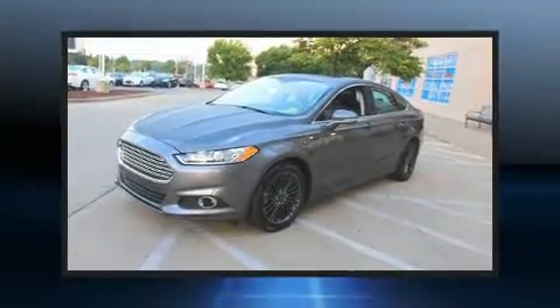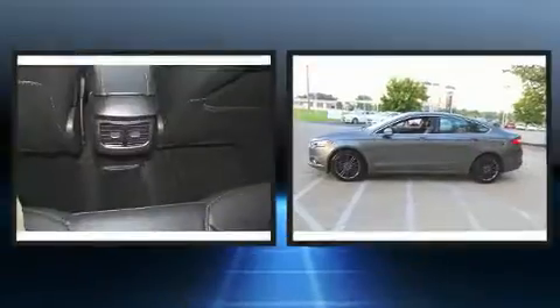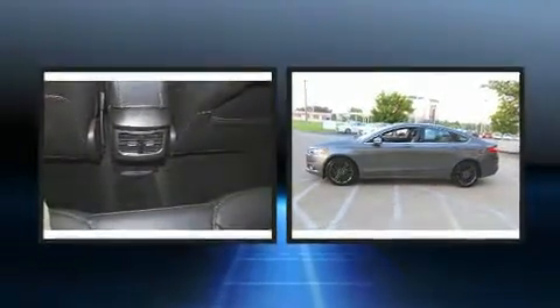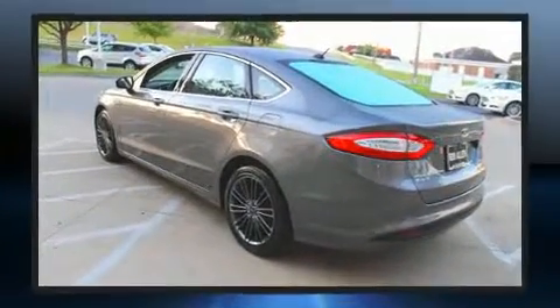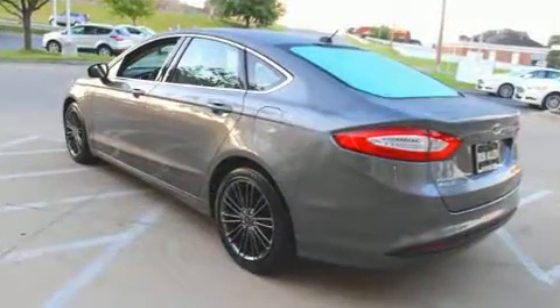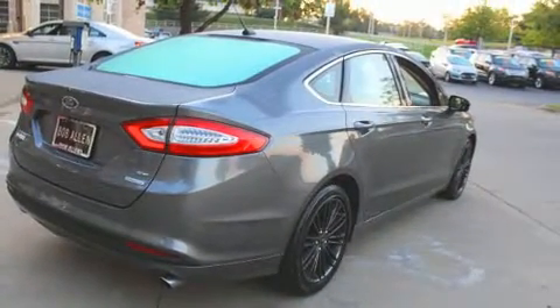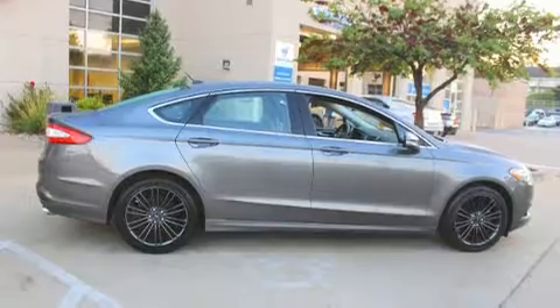Experience driving perfection in the 2014 Ford Fusion. This four-door, five-passenger sedan still has fewer than 30,000 miles. It features a front-wheel drive platform, an automatic transmission, and an efficient four-cylinder engine. A turbocharger further enhances performance while also preserving fuel economy.